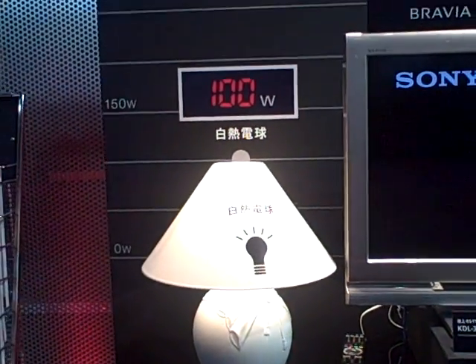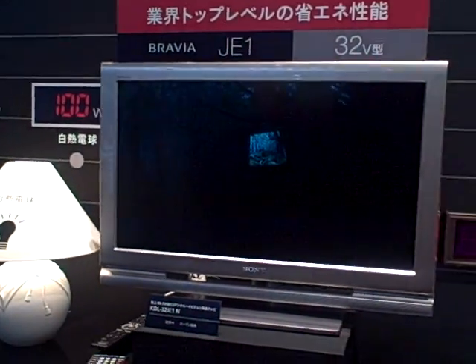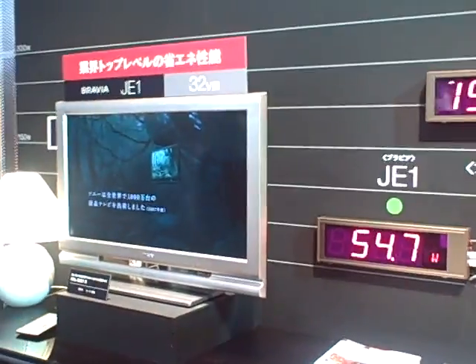They're showing that an average incandescent light bulb uses about 100 watts, and this TV uses about 50 to 70 watts of power.